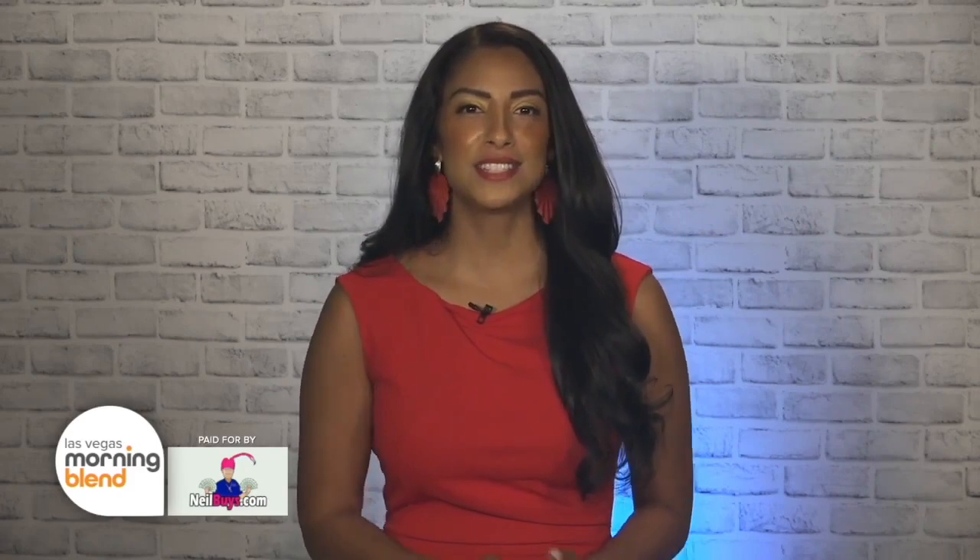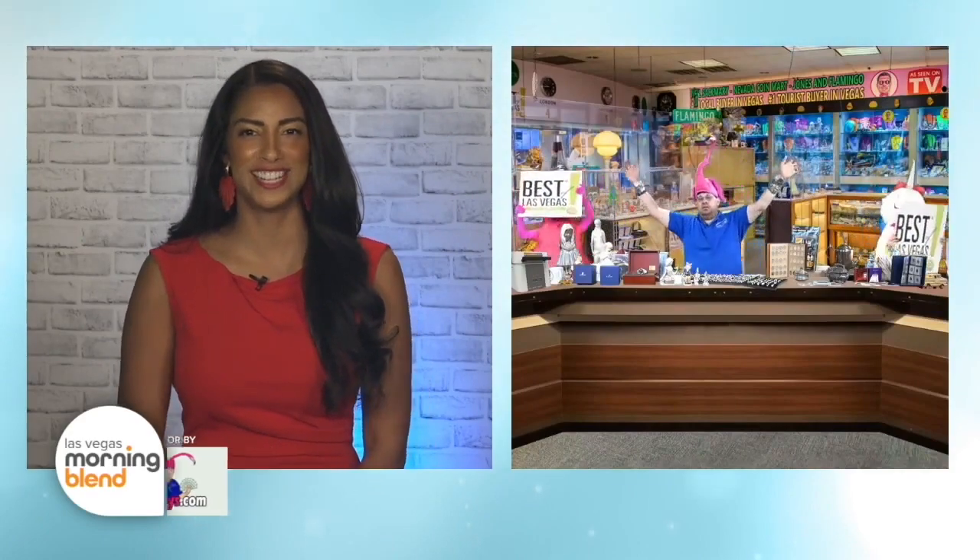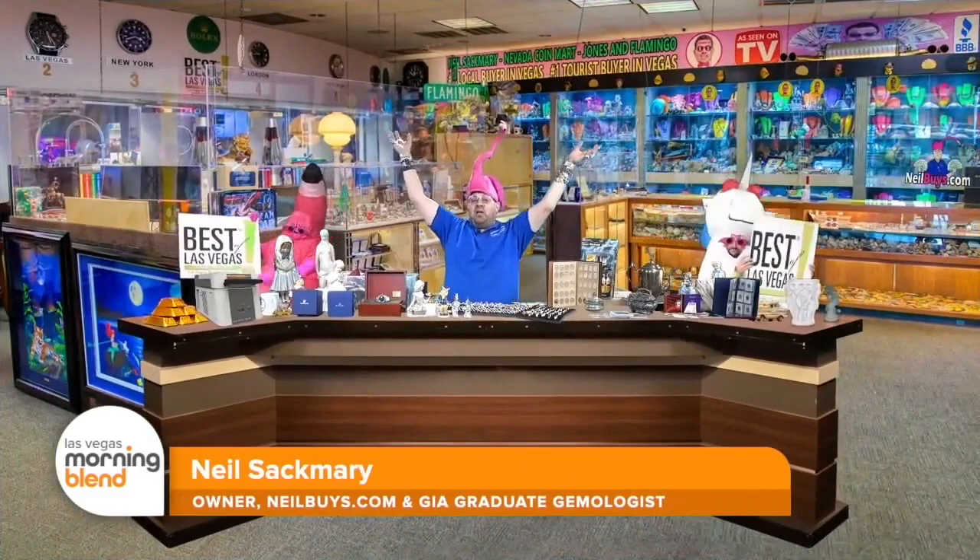Buying and selling collectibles can seem like a daunting process, but it doesn't have to be. Neil Sackmary of Neil Buys joins us this morning to talk about why customers love visiting his store. Hi, Jessica. So honored to be here.